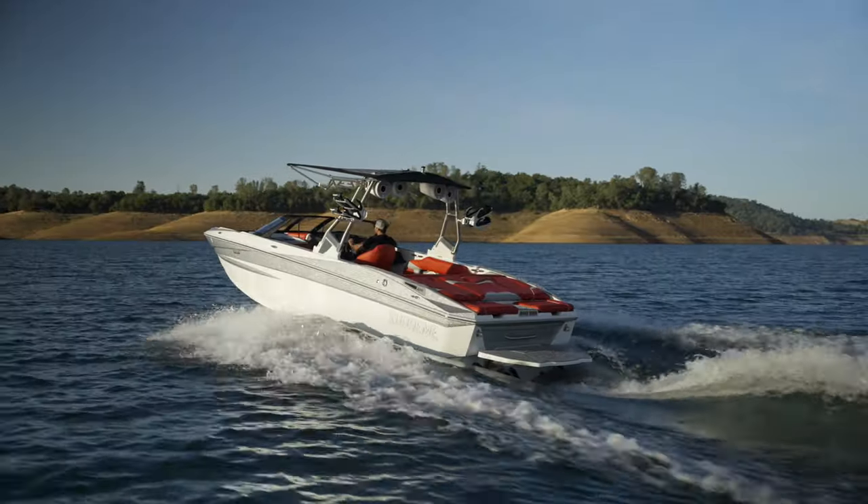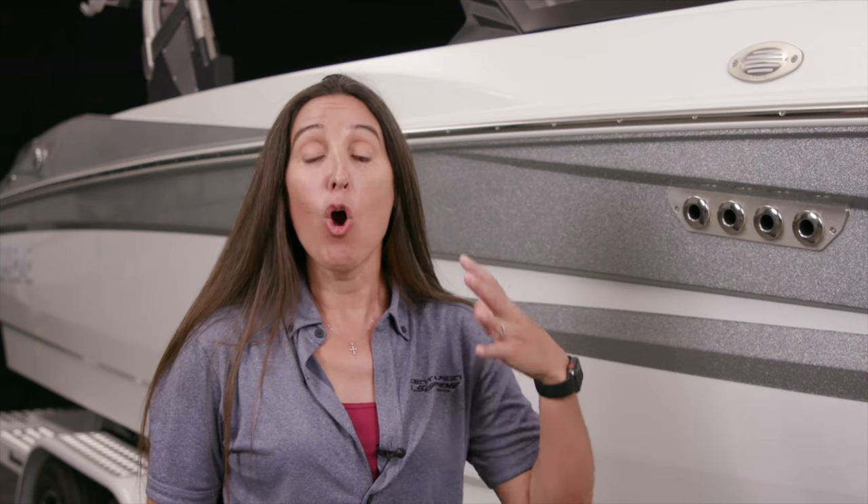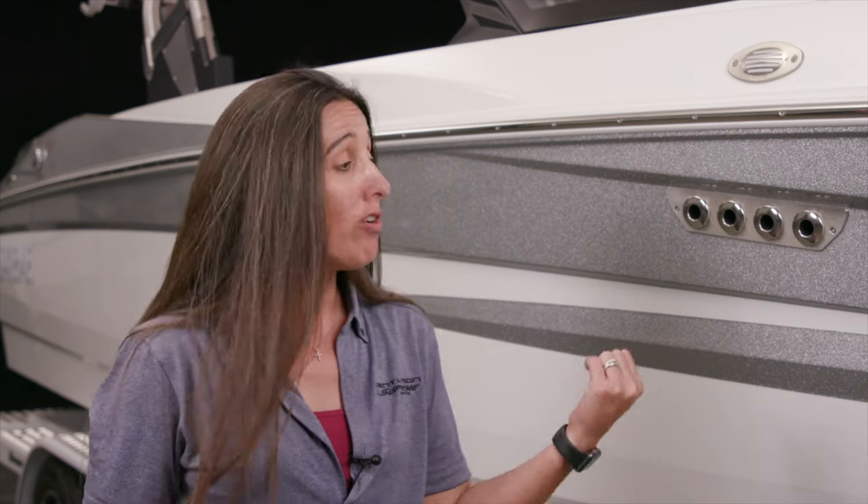The refined yet aggressive look of the S240 continues through to the back of the boat. Even on the side of the hull you can tell this isn't that overly edgy style — this is something refined yet aggressive at the same time. The gel coat scheme behind me is called the Sharp scheme, which accentuates those lines. If you choose to go more traditional, you have the option of the Core scheme, which has more color on the side of the boat but doesn't accentuate these sharp lines quite as much.